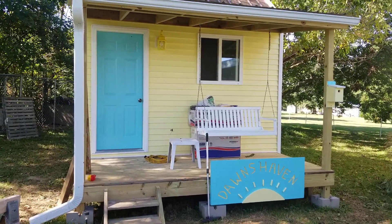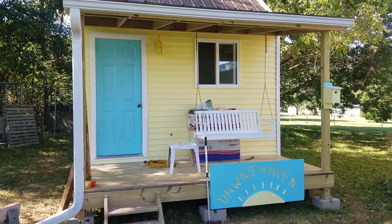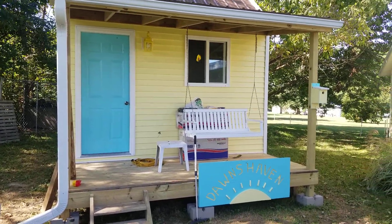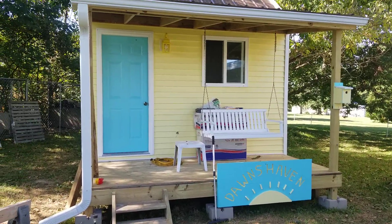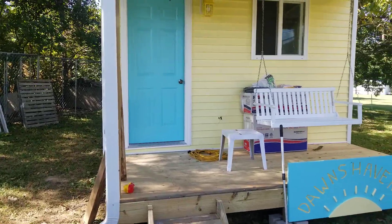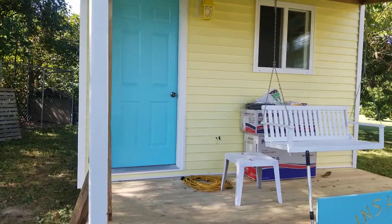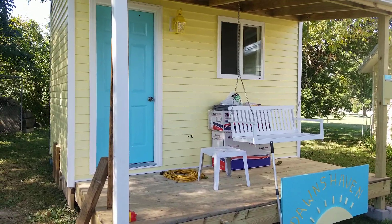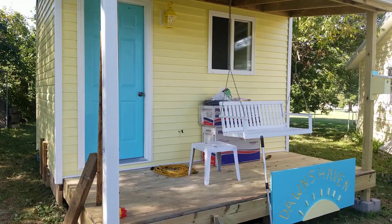Hey guys, just giving you a quick update on the progress of the workshop. I won't be very long today as I don't have much of a voice, but I just wanted to show you how things were coming along. The exterior is all painted — we still have some cleanup to do, as you can see.